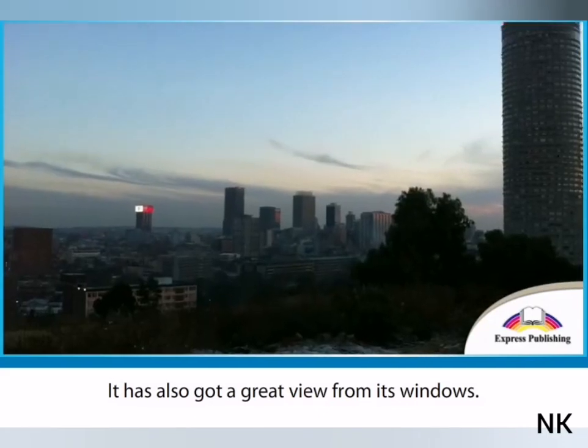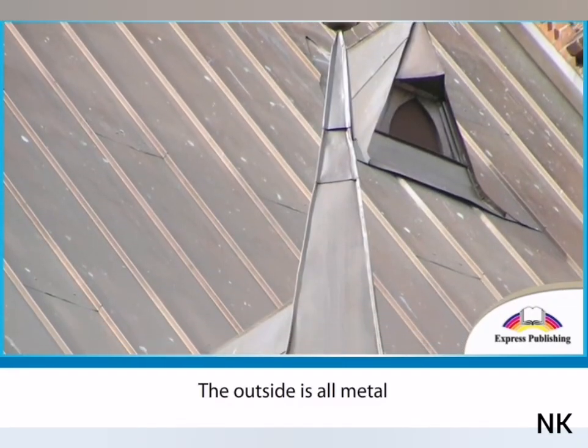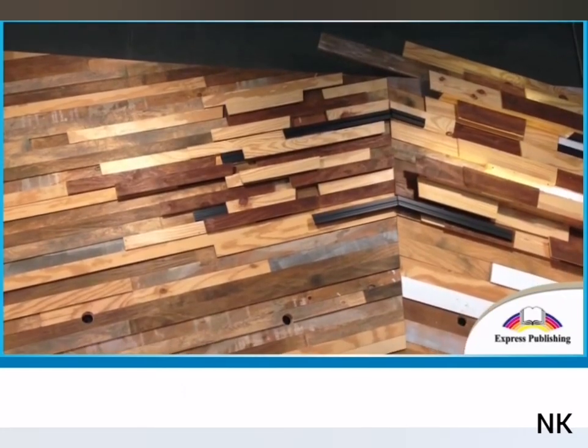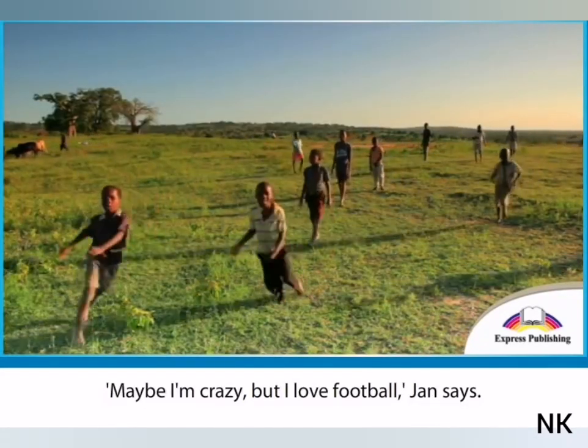It has also got a great view from its windows. The outside is all metal, and the inside is all wood. So the house is cool in the summer and warm in the winter. "Maybe I'm crazy, but I love football," Jan says.